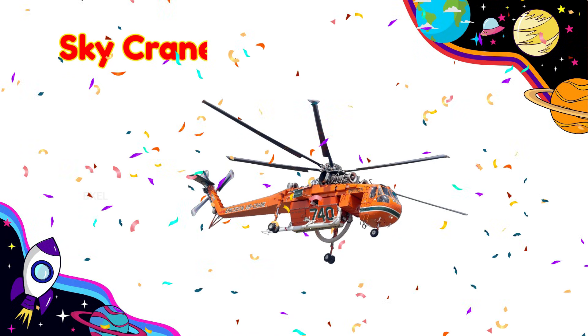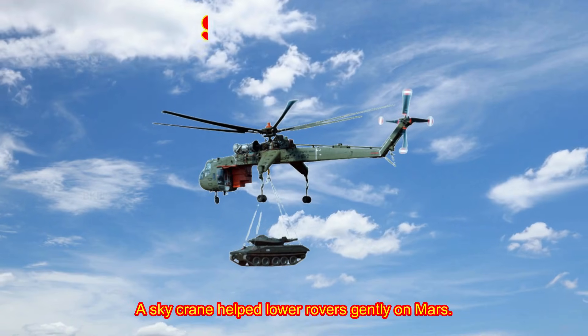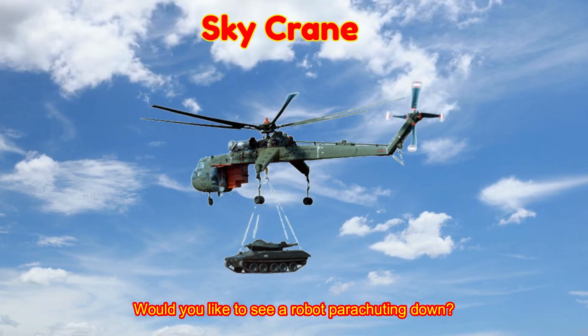Sky Crane! A sky crane helped lower rovers gently on Mars. Would you like to see a robot parachuting down?